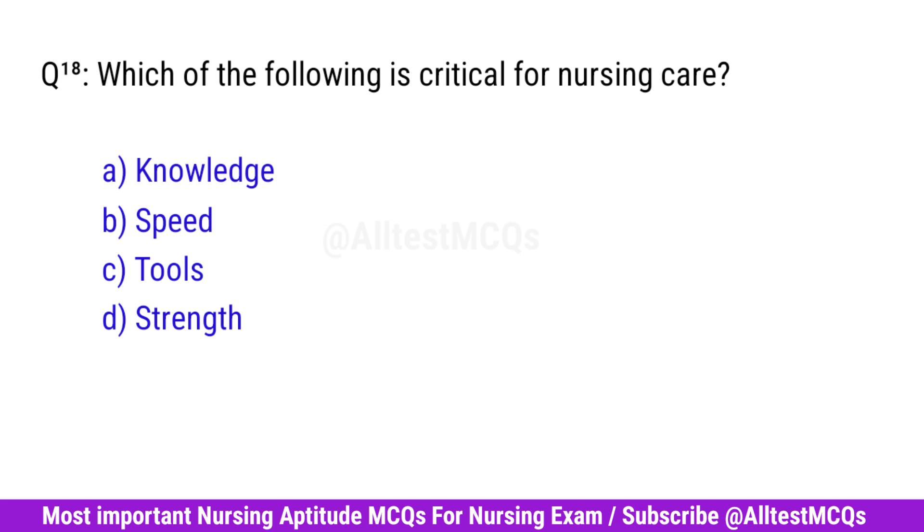Question No. 18. Which of the following is critical for nursing care? Right option is A. Knowledge.